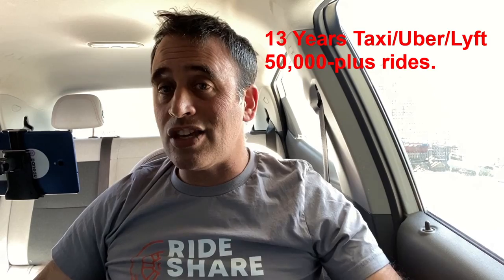Hi, this is Gabe Etzhokan with The Rideshare Guy, and today I'm going to tell you everything that I've learned about Kinto, which is a new rideshare vehicle rental service.